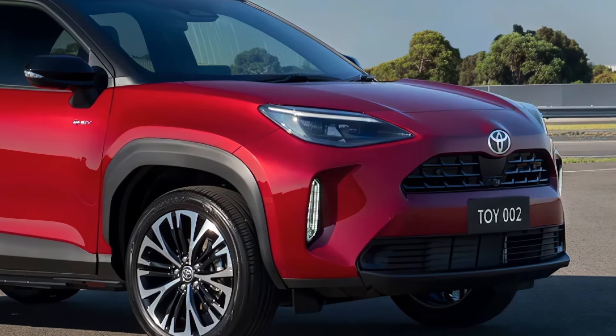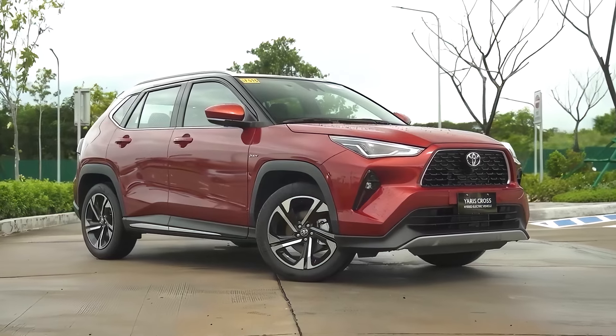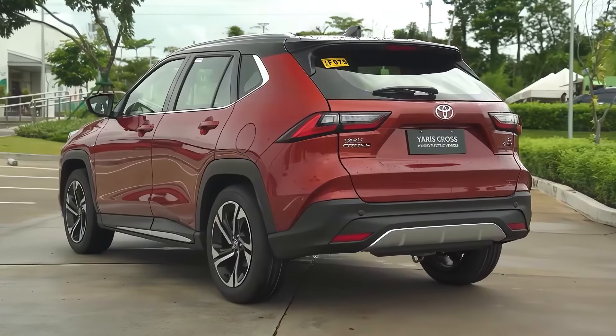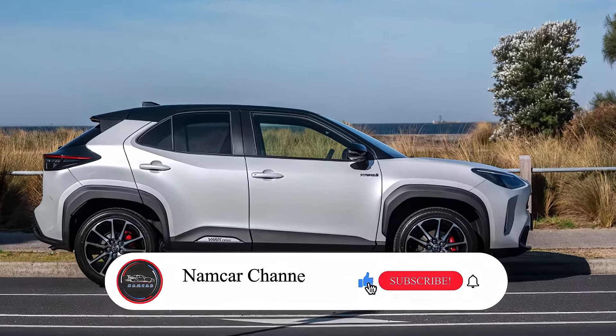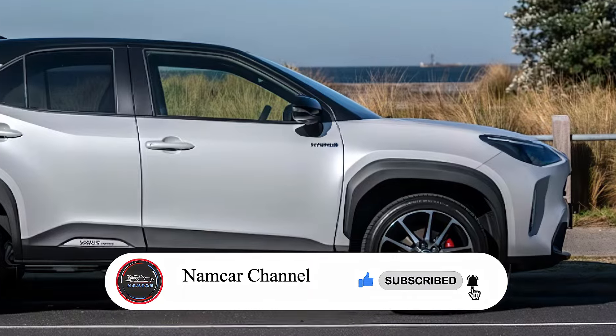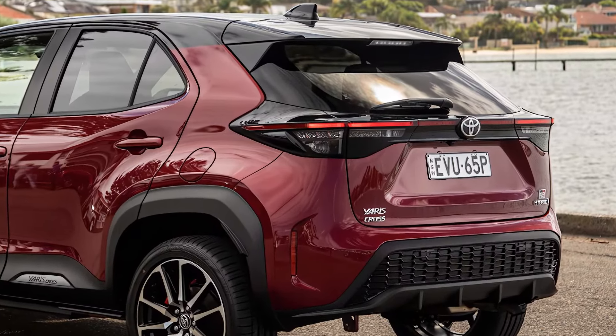The Yaris Cross Hybrid is known for its bold and modern design. The 2025 model will likely retain this successful formula, featuring a boxy silhouette with sharp lines and distinctive headlights. There's a possibility of minor tweaks to the grille, wheels, or bumpers for a refreshed look, but overall the recognizable Yaris Cross design is likely to stay put.